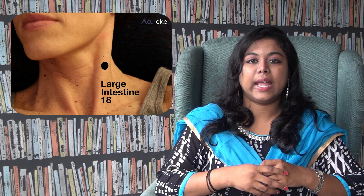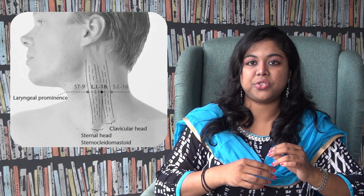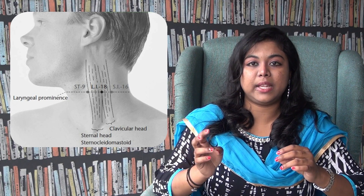To locate this point, if you look at the picture, LI18 — this endocrine point of acupuncture — lies 3 chun away from the Adam's apple. At 3 chun from the straight line, you can feel the carotid artery. If you touch the carotid artery with your finger, you can feel a mild beat or pulse. That is the exact location of LI18.